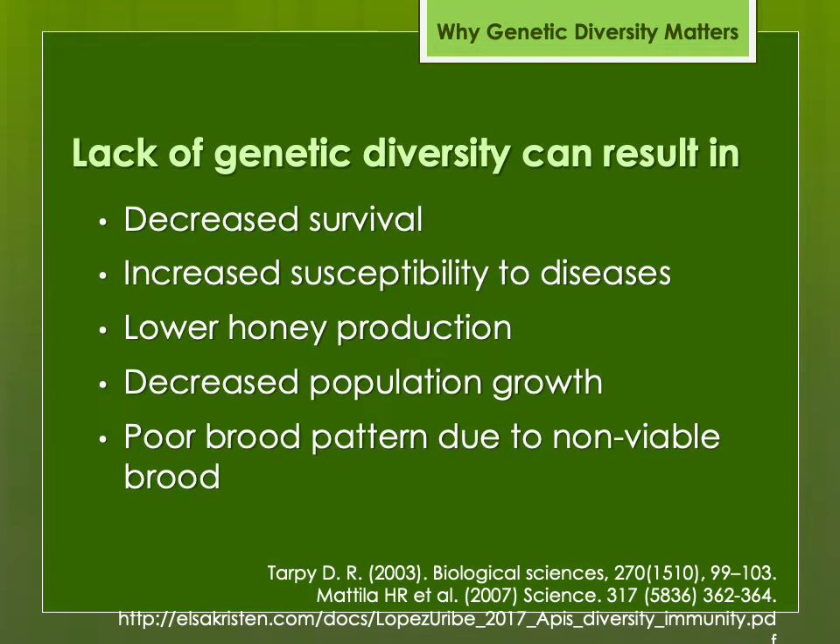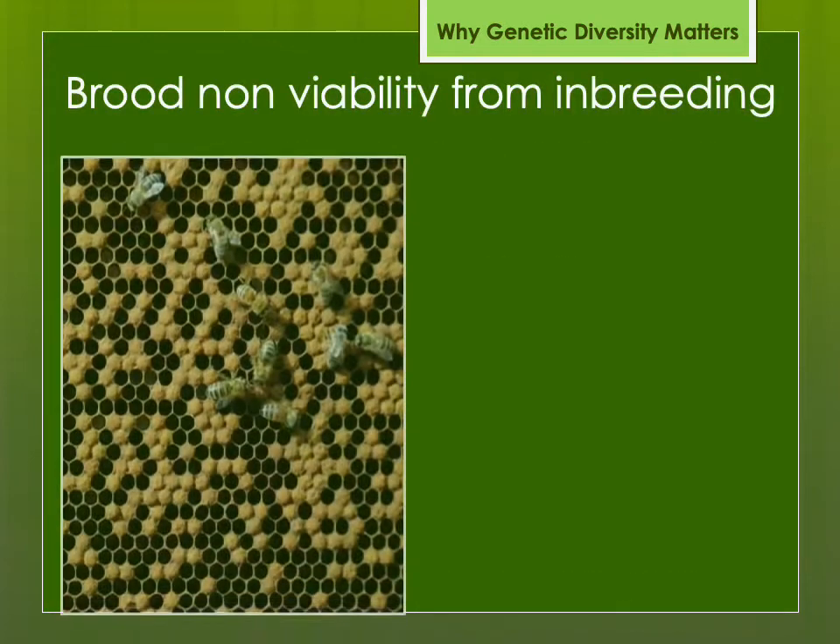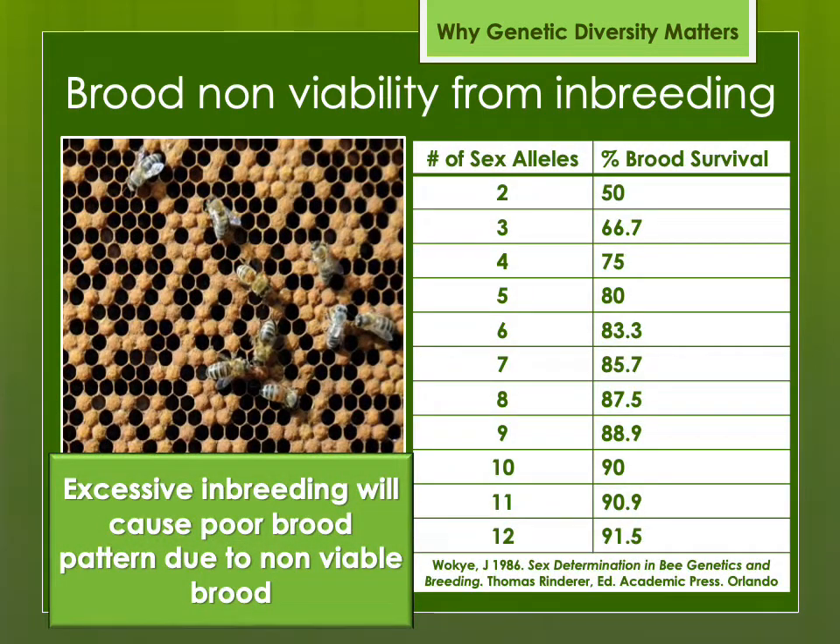Lack of genetic diversity is problematic in bees: lower survival, increased disease susceptibility, lower honey production, decreased population growth, and poor brood pattern due to non-viable brood. Honey bees have sex alleles, and if they are homozygous — two of the same — that is non-viable and those brood will die. The photo shows what it would look like with a 50% brood pattern, which could result from excessive inbreeding. It's thought you need at least 10 to 12 or more sex alleles in any given population to avoid this from happening. That's why it's important if you're breeding bees not to breed from the same lines over and over again.